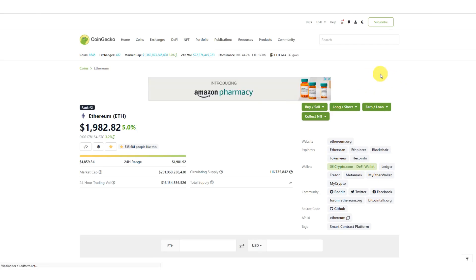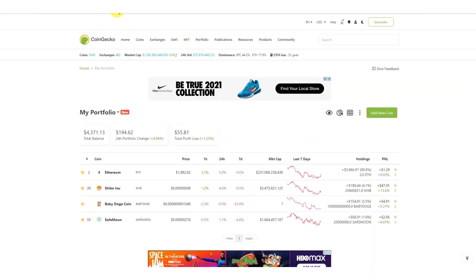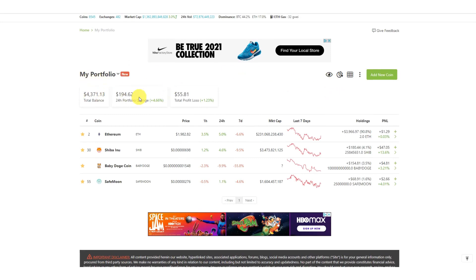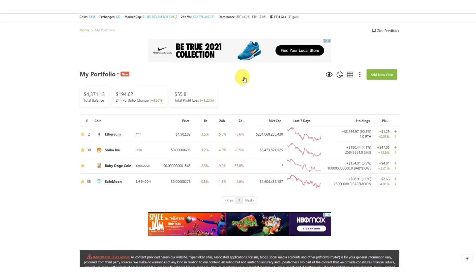Now let's go back and check the portfolio. When you log into CoinGecko you go to Portfolio — I've bookmarked it so it takes me straight there. Under 'My Portfolio' you'll see all the coins you own listed. If you own 100 coins, all of them will be listed. CoinGecko gives you your total investment, the 24-hour change, and your total profit or loss across all of them.